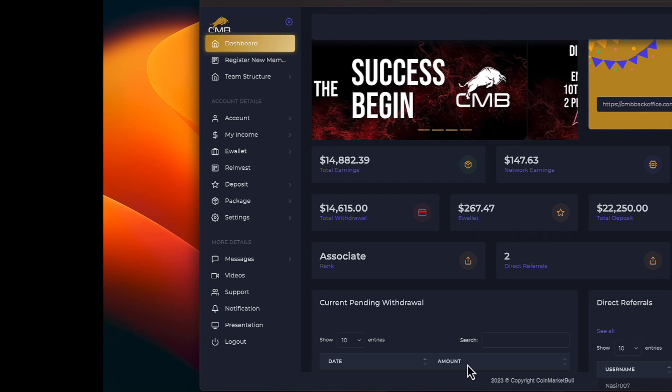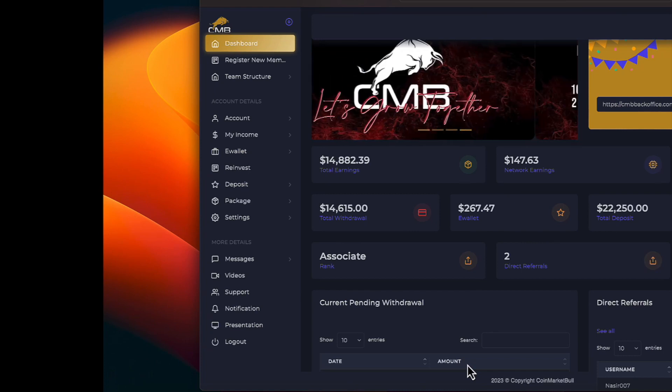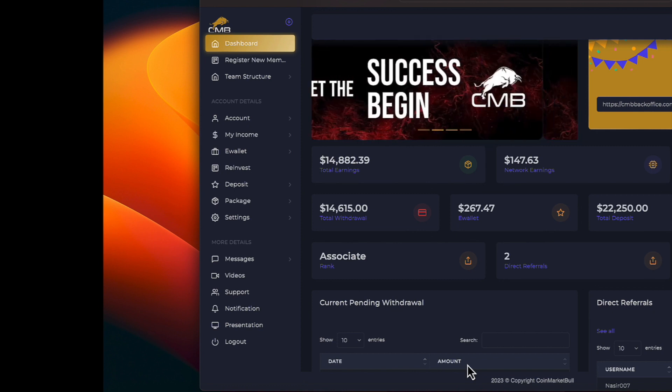Let's take a look on the computer on CoinMarketBull. Okay, Wednesday, May 10th morning. We are proceeding with our daily update on CoinMarketBull.